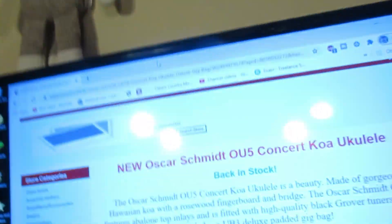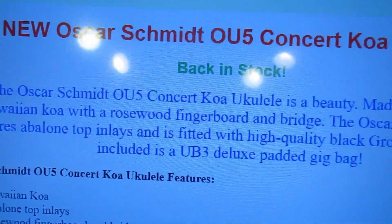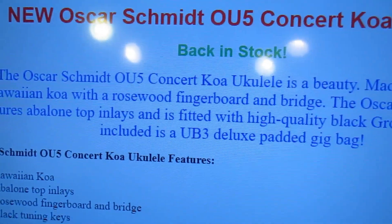So how much is that worth to you? And what would you pay? Let's see how much this is worth. Oskar Schmidt OU5 — gorgeous Hawaiian koa.